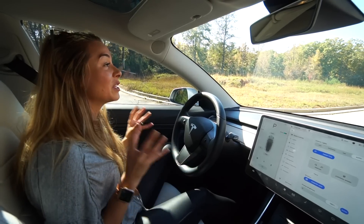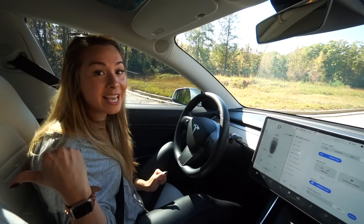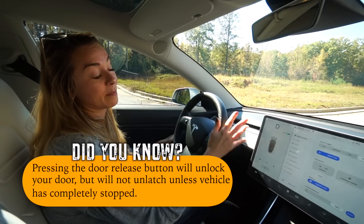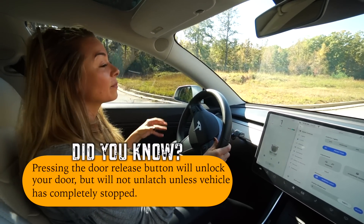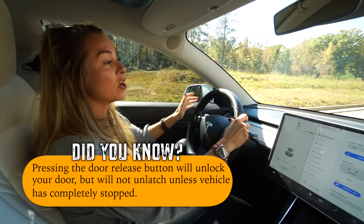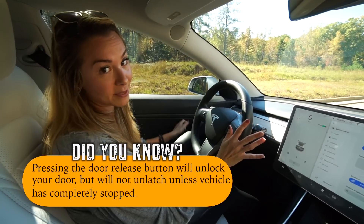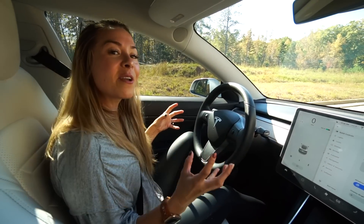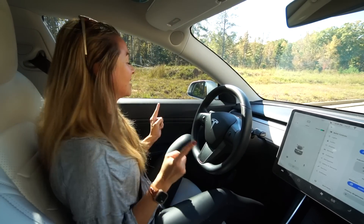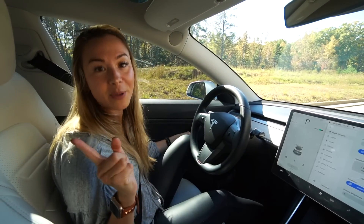This next feature is incredibly useful if you have small kids in the backseat. Even if your child locks are not on, the doors will not open while the car is in motion. Even if you're going incredibly slowly — like one or two miles an hour — the doors don't open. You actually have to be completely stopped. However, if you get kidnapped into a Tesla, this might not be a great feature — you'll have to wait until the car completely stops.